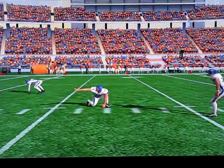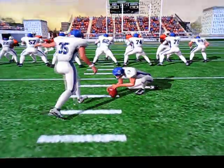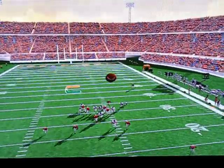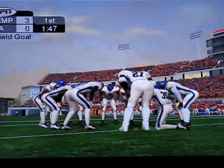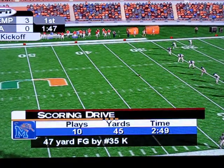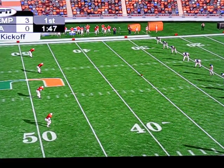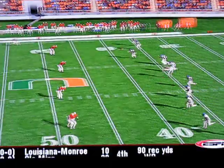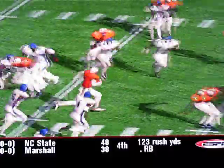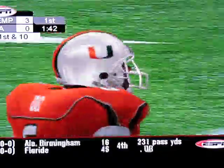Number 13 snagged the high snap before setting it up for the kick — great execution. Number 35 is back to kick it away. Good kick here. Number 6 catches it at the 20 to 25. Number 8 makes the tackle but it's a nice open field return.